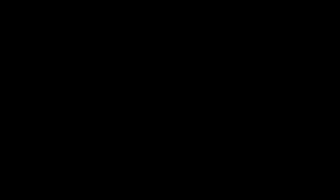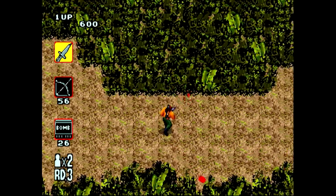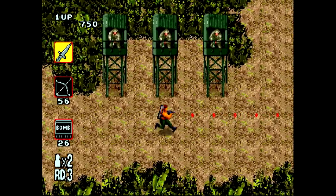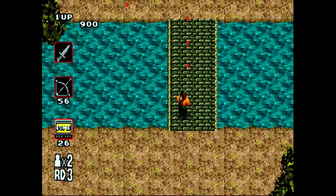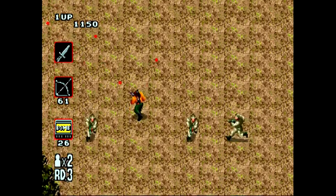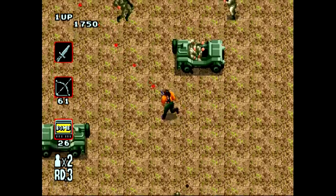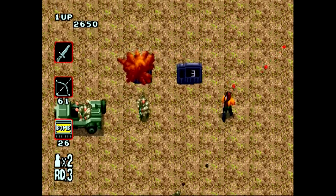Rambo 3 on the Genesis. Apparently I got the Japanese version because some of the text is in Japanese. Rambo 3 is a fast-paced top-down run and gun which generally I don't love, but I do like this one. The controls on it are super tight. I like the three-weapon switch on the fly. At first I hated it because I'm not super used to the Genesis controller — I was hitting the wrong button — but once I got used to it I actually really like it. That makes the gameplay real smooth.